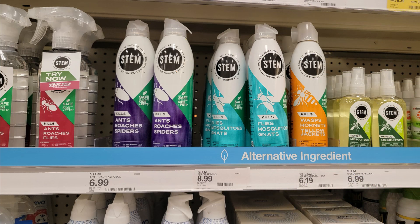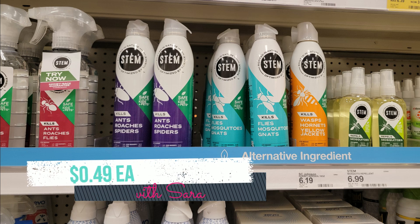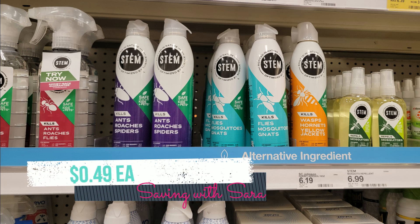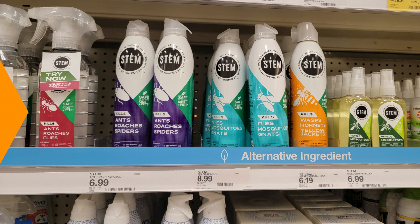We have some awesome savings on these Stem products. My store doesn't carry the full line, but if yours has the $5.99 products, we have a $3.50 digital coupon and you can also submit over to Ibotta for $2, making the $5.99 products just $0.49. There are still amazing savings on the $6.99 products too. I'm going to grab one of the sprays that helps prevent ants — we've been having a lot of ants at my house — so that's going to be just $1.49 for me.